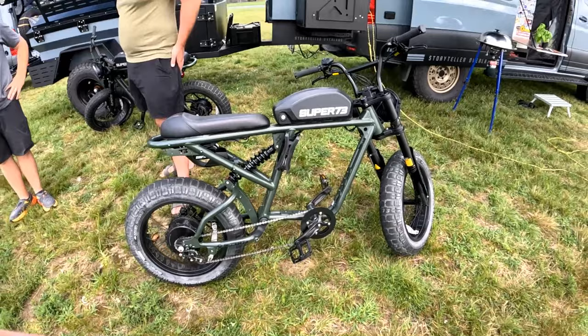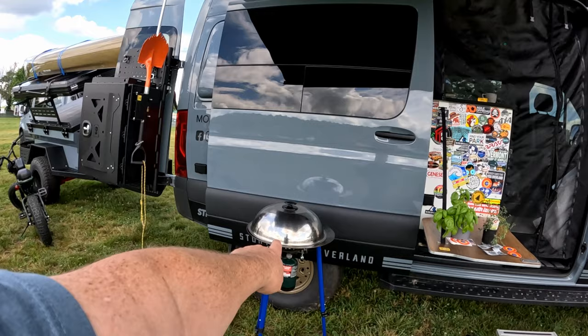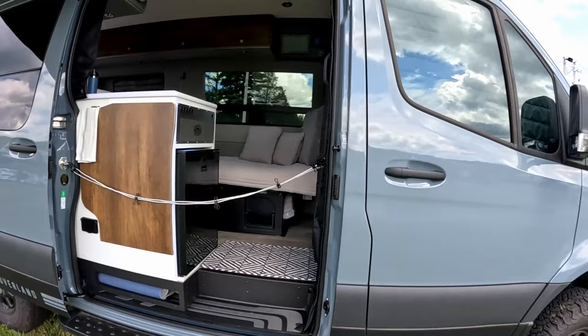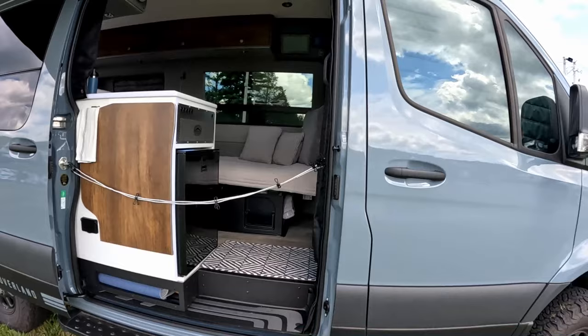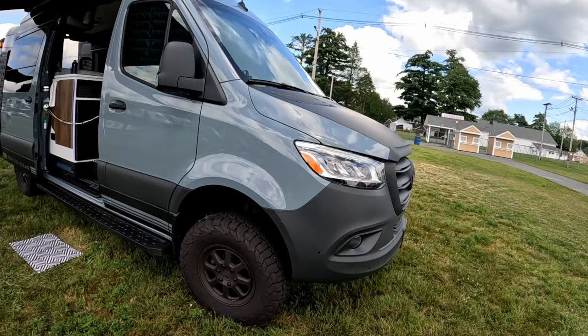These are Super 73 electric bikes — those are pretty quick little bikes, fun for traveling on the road. These folks have got their skull going, they've got a bug net, a nice awning. It's a nice rig — I mean, you could live in this, a single person or even a couple, travel the country with all the comforts of home, if you can afford it.